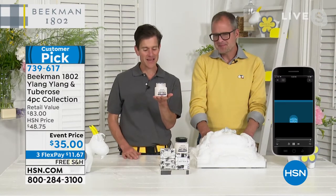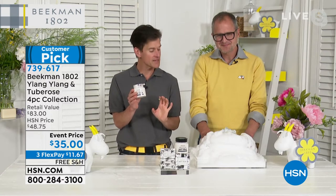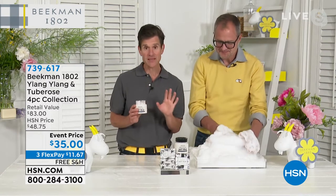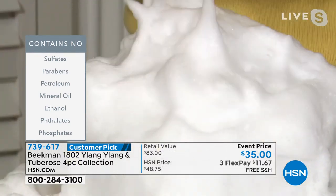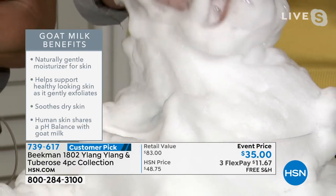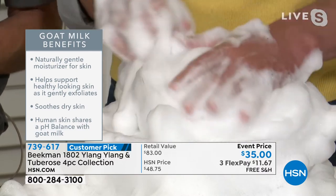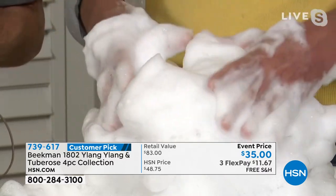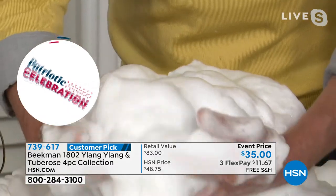You're getting the whipped body cream, and not one, not two, but three bars of the triple milled goat milk soap in the ylang ylang scent. As beautiful as it smells, it really is treatment for the skin. It all comes down to that goat milk — the soap has the same pH as your skin, it moisturizes, it hydrates with the vitamins and minerals your skin needs, and we don't include any of those horrible nasties: the phosphates, the sulfates, the petrochemical byproducts. This is the lather you can expect from the three bars of soap you're getting in the ylang ylang set.